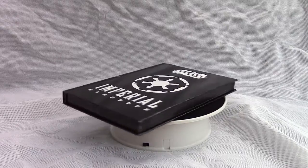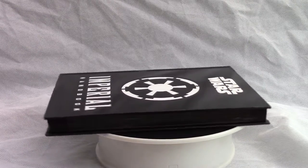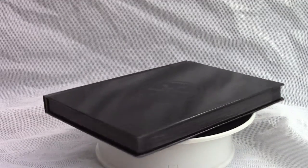And this is the fourth and final Daniel Wallace book, The Imperial Handbook. This book has a very nice glossy black cover with the Imperial Signia. Very, very nice cover.